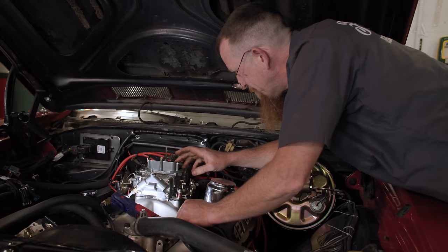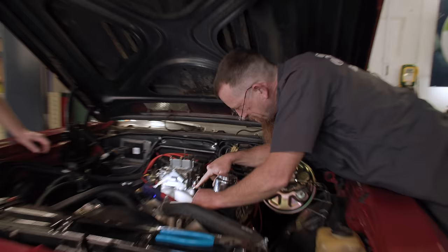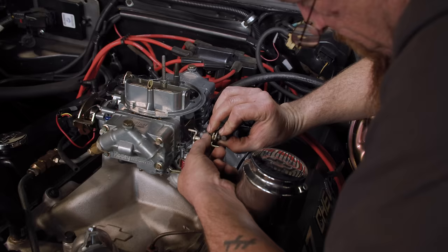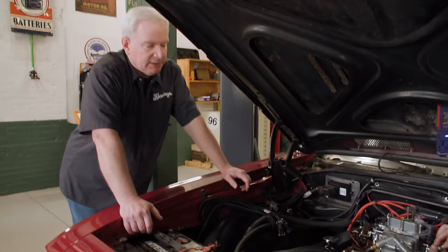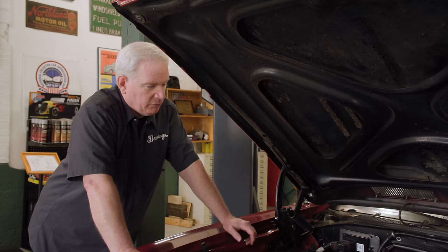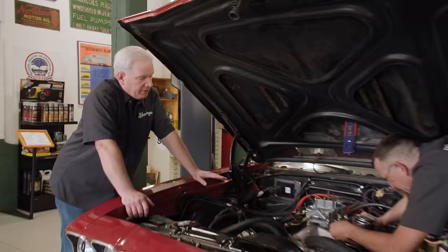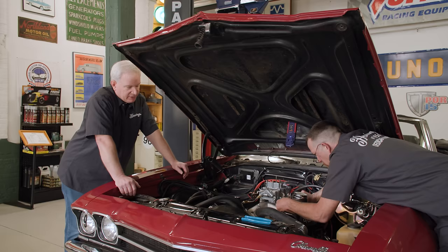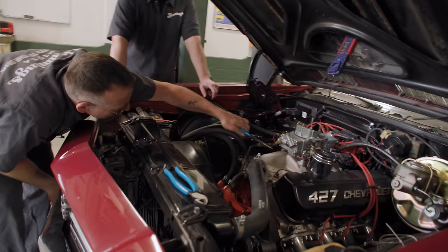We've probably got the throttle plate open too much, exposing the transfer slots, which is also in turn probably pushing down on the accelerator pump a little too much. This carburetor came with the engine — it's a Holley 4150, I think it's an 800, vacuum secondary. It should be calibrated for the engine, but we had a bunch of issues trying to get it dialed in last year when we were getting the car ready. Now that we've found the vacuum leak from the PCV valve, that might explain why we were having so much trouble — but the carb settings are probably all out of whack.